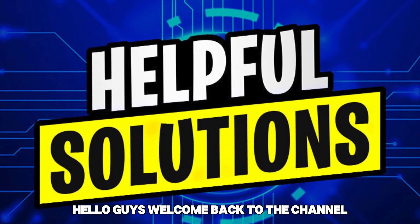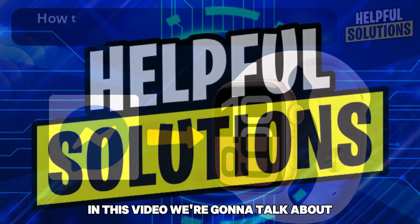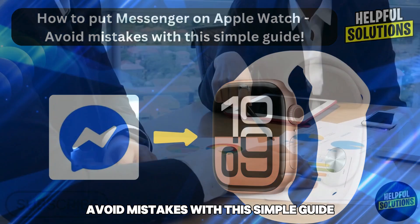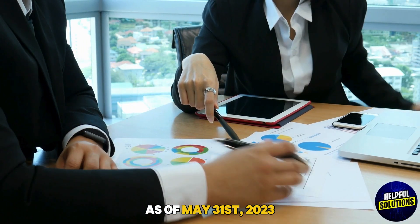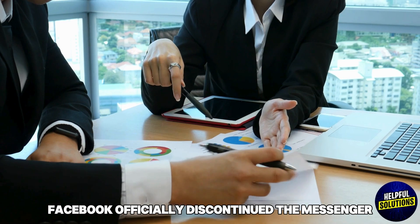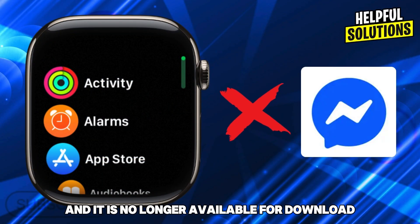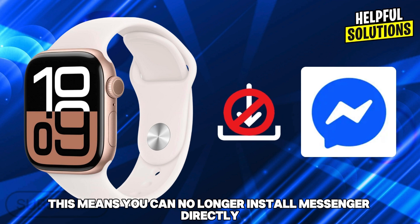Welcome back to the channel. In this video we're going to talk about how to put Messenger on Apple Watch — avoid mistakes with this simple guide. As of May 31st, 2023, Facebook officially discontinued the Messenger app for Apple Watch, and it is no longer available for download from the App Store.